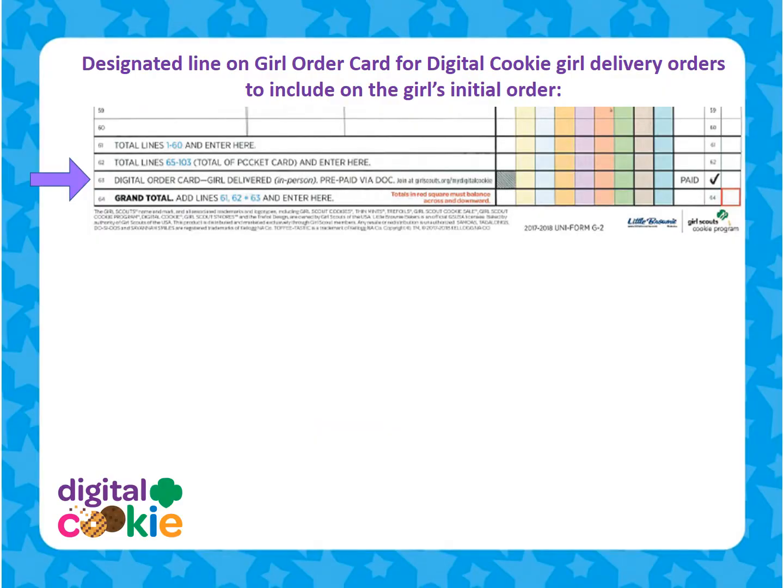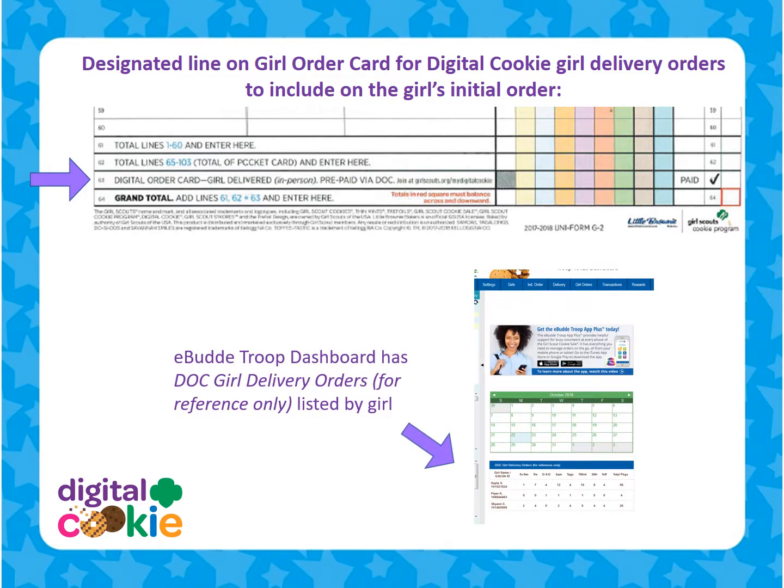If the cookies were purchased by the customer before the troop's initial order is submitted, there is a dedicated line on the order card for parents to include these cookies so that they can be delivered with the troop's initial order cookies. Troop volunteers with eBuddy Access can check to see if a girl has any girl delivery orders on their troop's eBuddy dashboard. If a parent has not entered these cookies on the girl's order card, the troop volunteer should follow up with the parent to make sure these cookies are ordered with the troop's initial order.